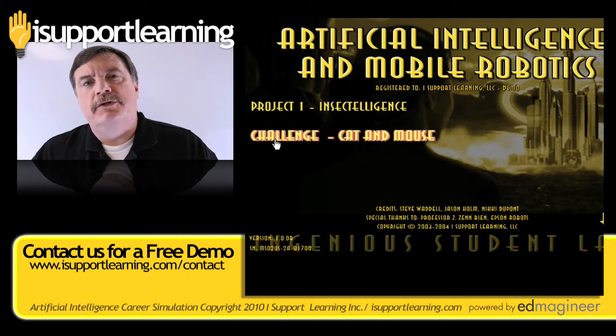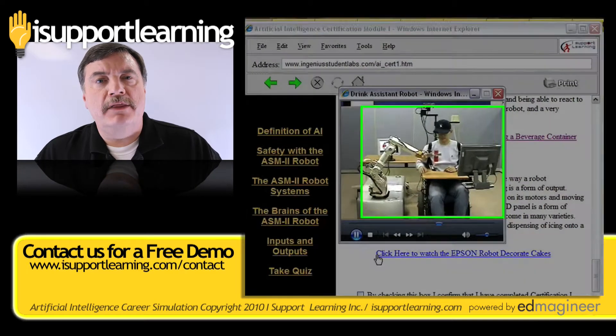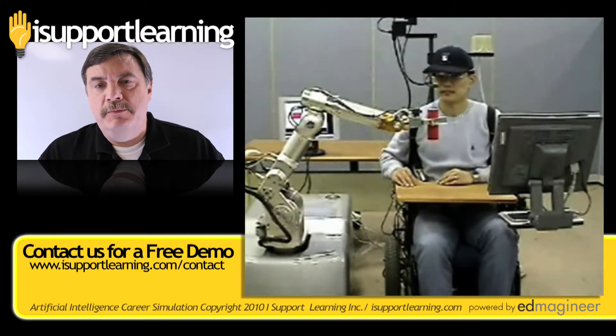In the second project, the students learn how to have robots working together autonomously, interacting, and actually playing games together.